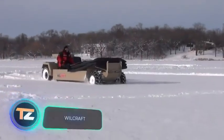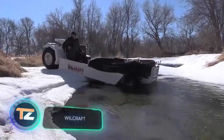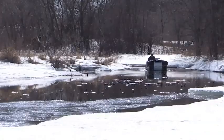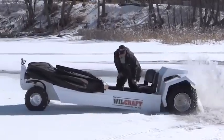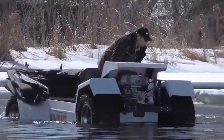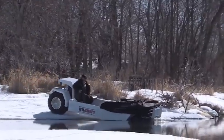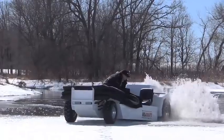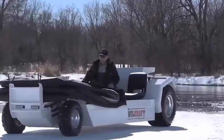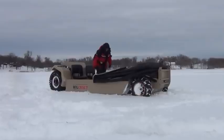Here's a product for ice fishing and winter hunting enthusiasts. This amphibious vehicle can safely cruise through snow, ice, and water. The manufacturer offers several configurations. The standard version features a 26.5-horsepower gasoline engine and a 5-gallon fuel tank. Low-pressure tires facilitate maneuvers on different types of terrain.